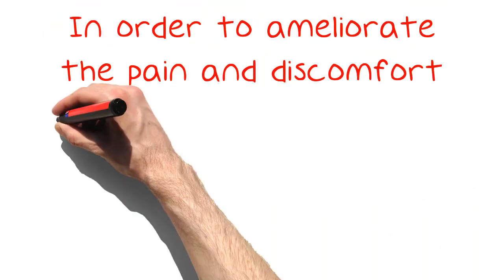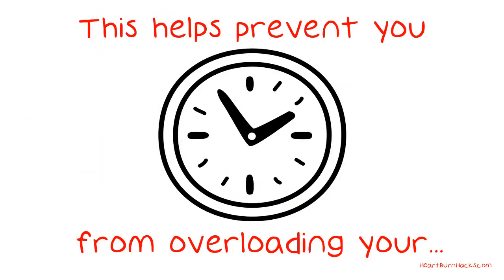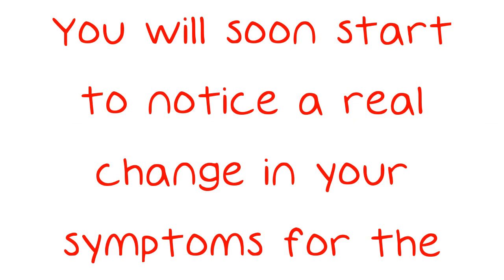In order to ameliorate the pain and discomfort of acid reflux, consider breaking your daily food intake into five or so smaller meals instead of three main ones. This helps prevent you from overloading your digestive system at any one time, making acids work more effectively in smaller amounts. You will soon start to notice a real change in your symptoms for the better.